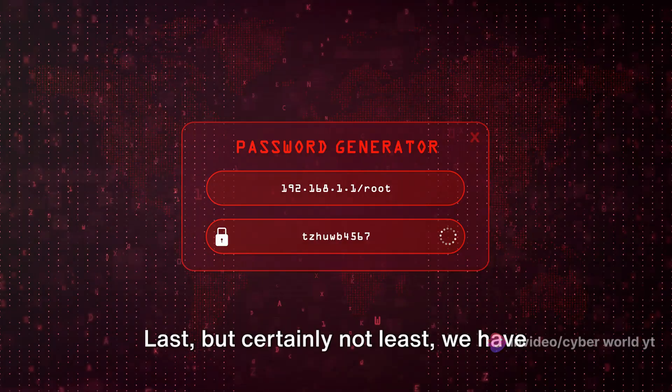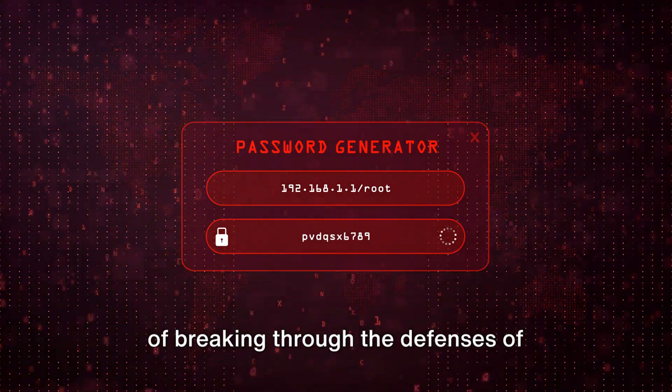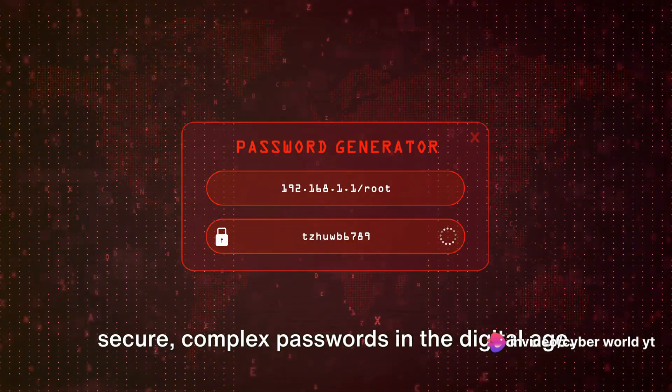Last, but certainly not least, we have John the Ripper. This tool is a password cracker capable of breaking through the defenses of various file formats. It's a testament to the importance of secure, complex passwords in the digital age.